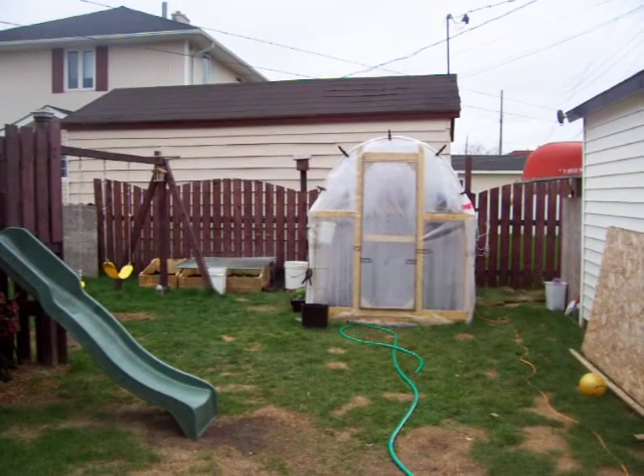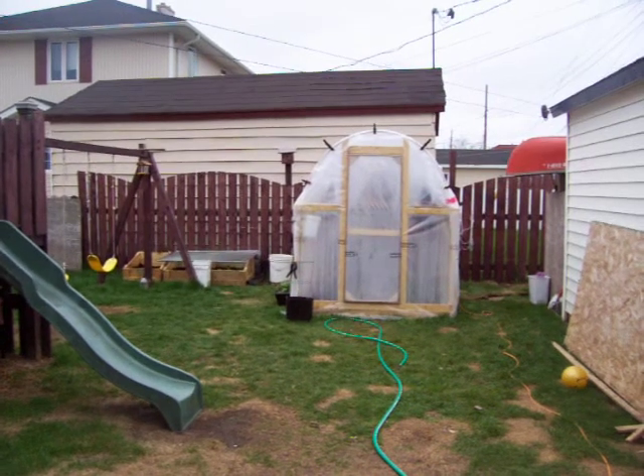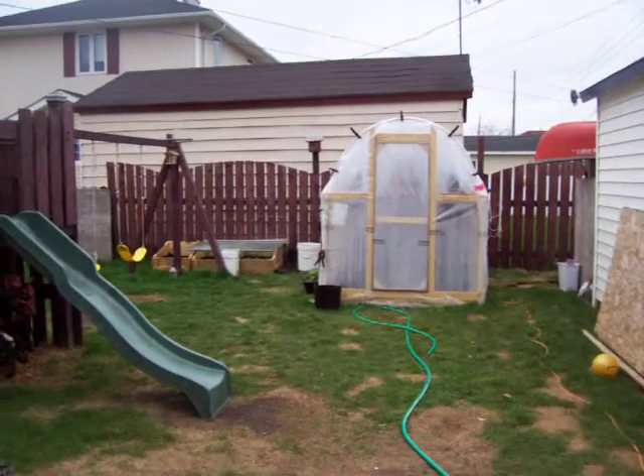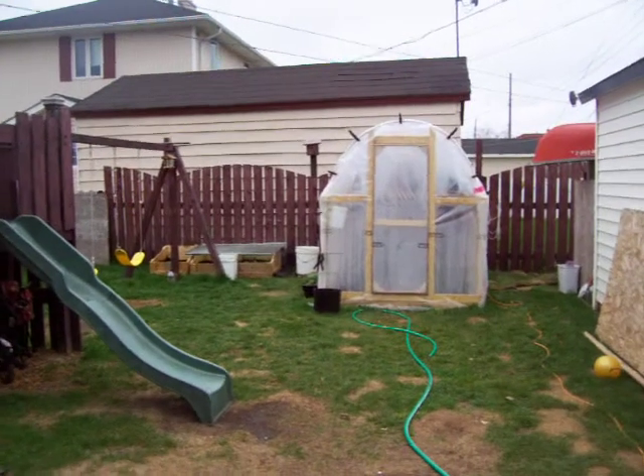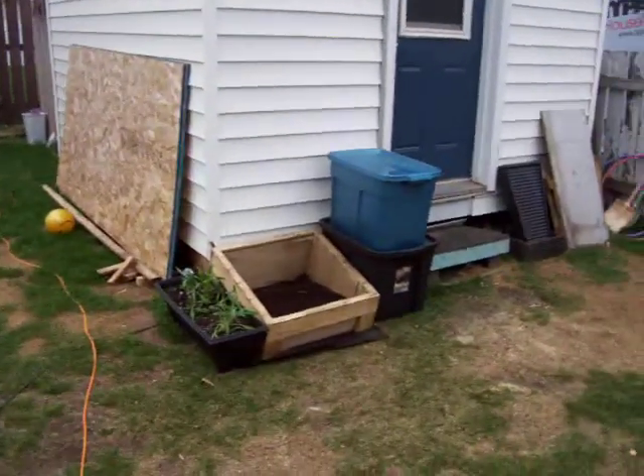Alright, welcome to my Labrador garden. A little update. This is Tuesday, I do believe it might be June 1st. Forgive me for all these videos, but there's a lot of progress happening here in the garden, and I just wanted to give you an update.